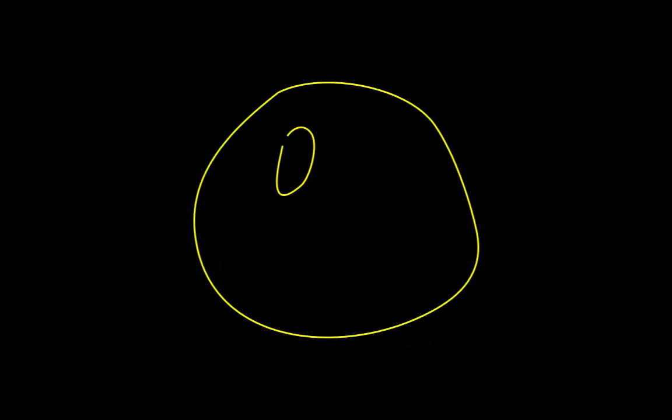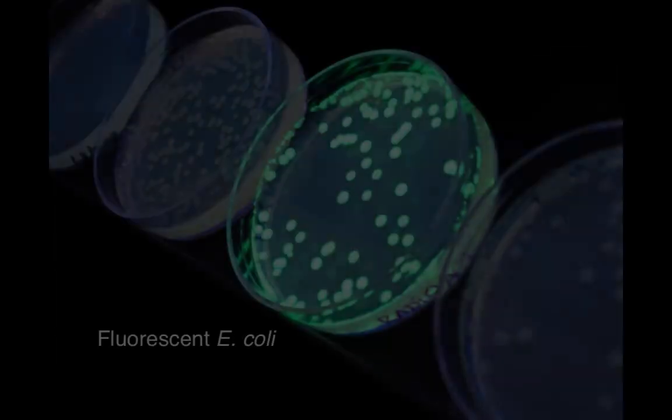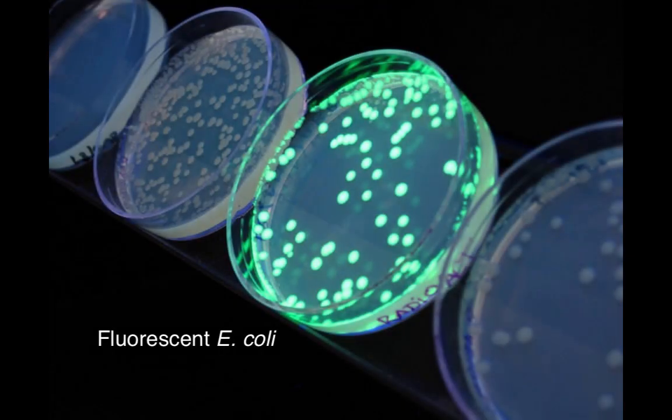Sadly, Prasher's funding ran out, so he sent a copy of GFP to Martin Chalfie. A graduate student in Chalfie's lab, Gia Euskerchin, succeeded in incorporating the GFP gene into E. coli, which then fluoresced green under UV light.